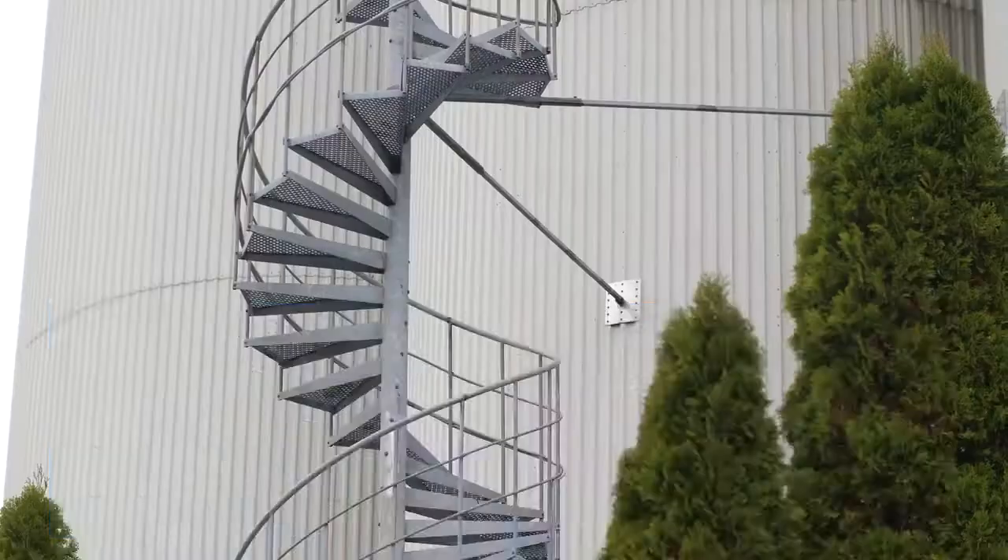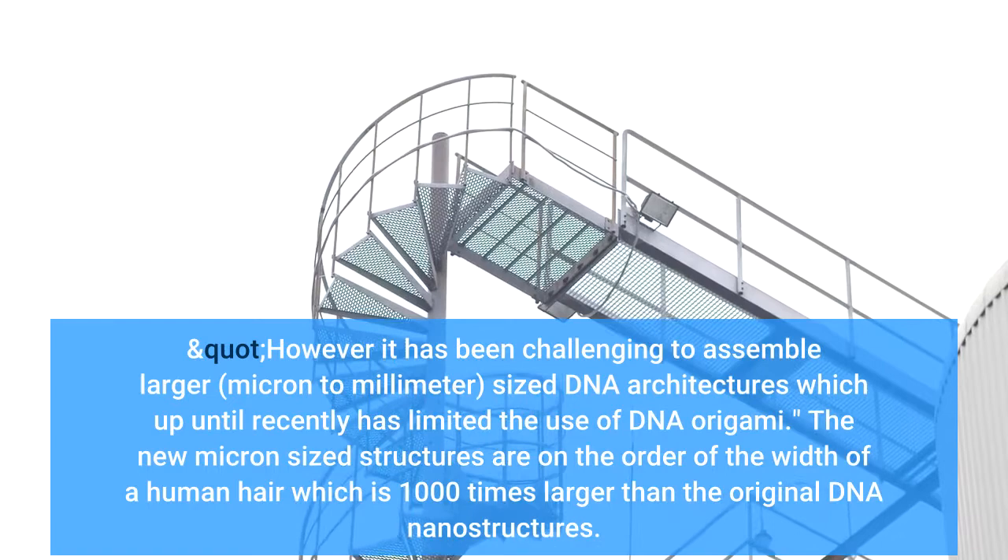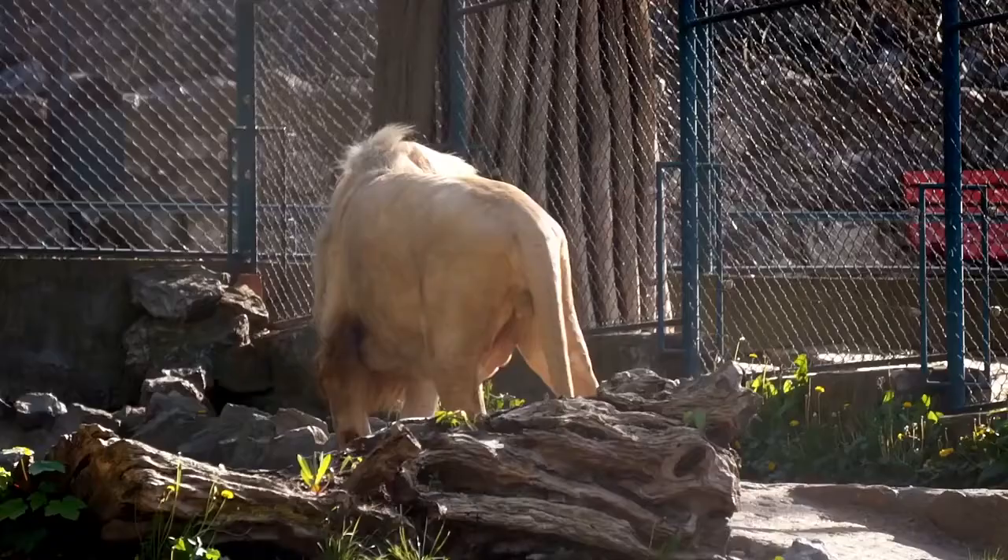However, it has been challenging to assemble larger, micron to millimeter, sized DNA architectures, which up until recently has limited the use of DNA origami. The new micron-sized structures are on the order of the width of a human hair, which is 1000 times larger than the original DNA nanostructure.